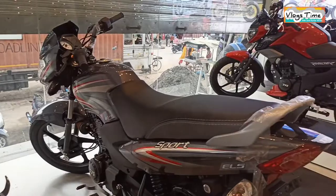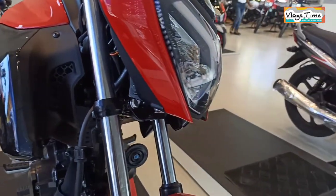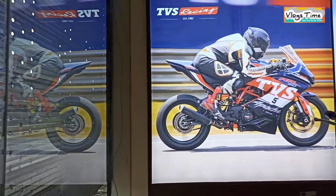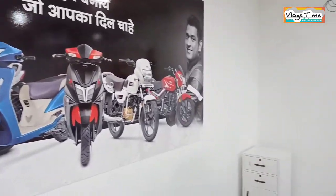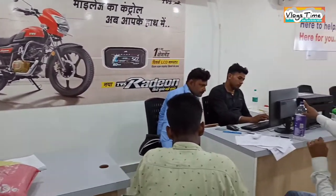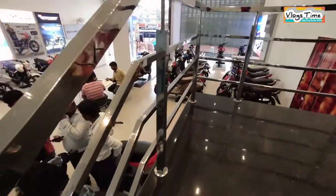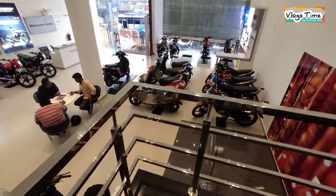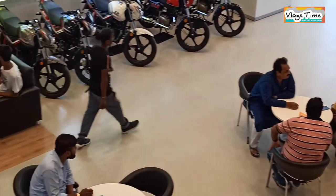दोस्तो अभी मैं आपको TVS Apache RTR 160 और Apache RR 310 के कलेक्शन्स नहीं दिखा सका क्योंकि अभी वो स्टोर रूम में पैक्ड हैं, उसे जल्द ही ऊपर के शोरूम में डिस्प्ले कर दिया जाएगा। दोस्तो इस एजेंसी की सबसे खास बात मुझे ये लगी कि यहाँ TVS Motors के बहुत सारे बाइक्स मौजूद हैं और साथ ही आपको कलर्स के भी ऑप्शन देखने को मिलेंगे।